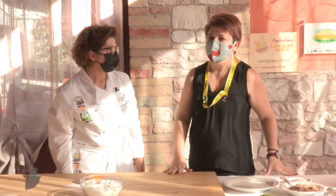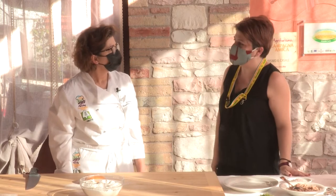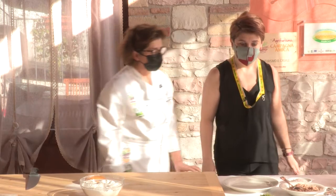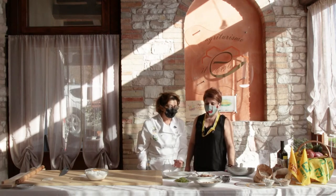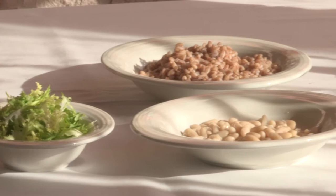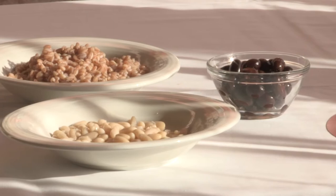Oggi faremo come al solito una ricetta light per la settimana e una ricetta della domenica con questo legume. Che cosa ci prepari Doriana? Come ricetta light facciamo un'insalatina di farro, cannellini, olive nere e un'insalatina. Fredda, visto che siamo in primavera.